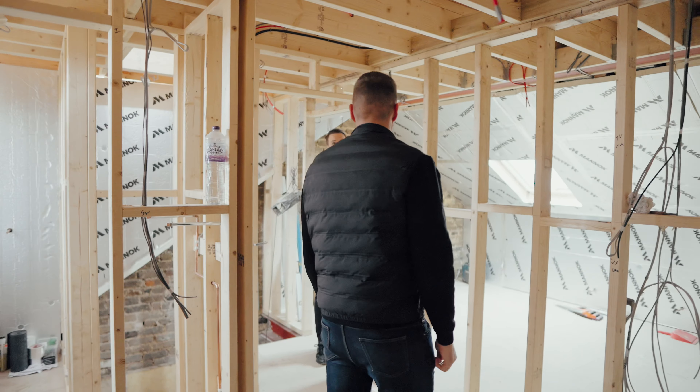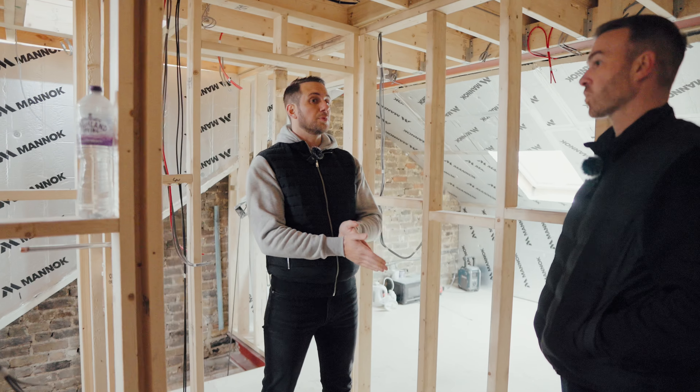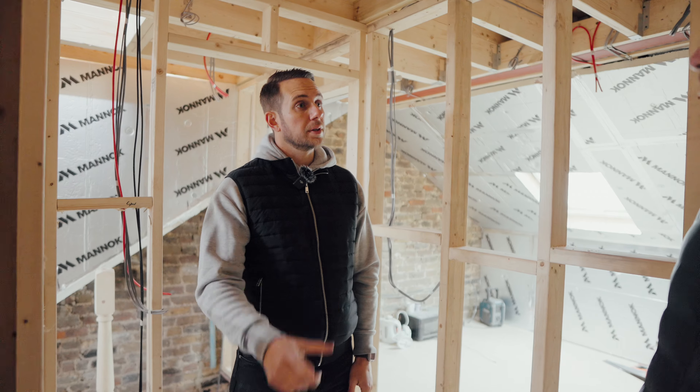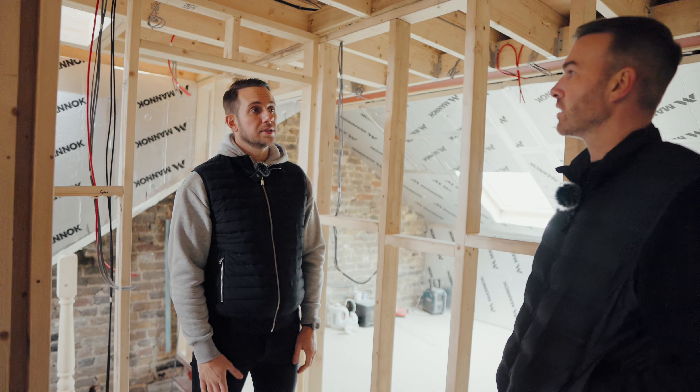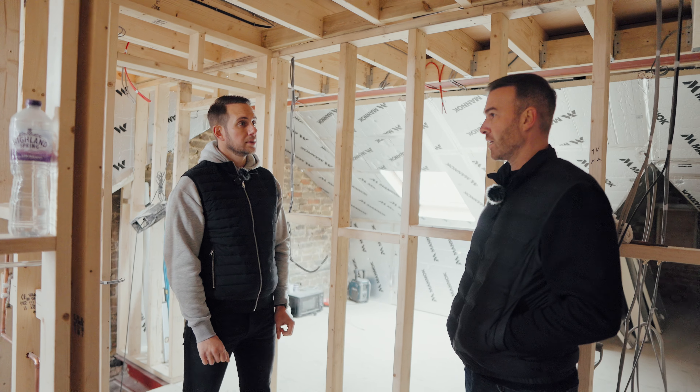We're ready to close up really. The plasterers are booked for the next couple of weeks — I think they're going to work through the Christmas period. Then we'll walk back in to start second fix, painting, and we're on the home straight, aren't we? Absolutely.